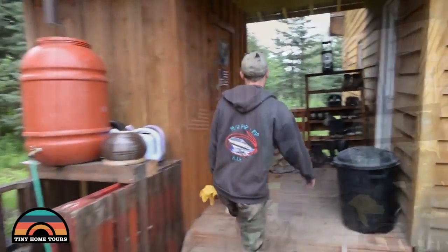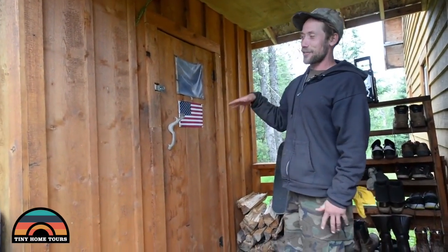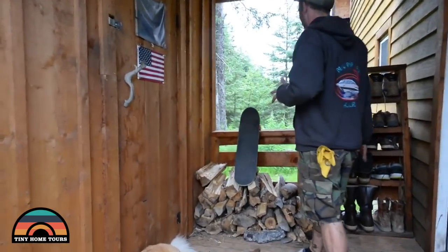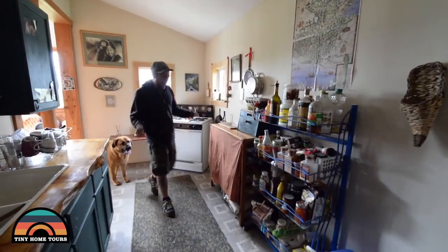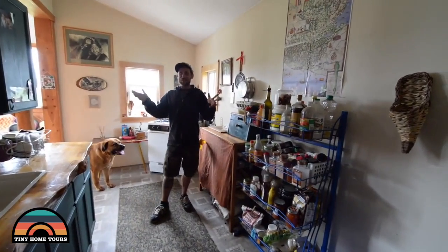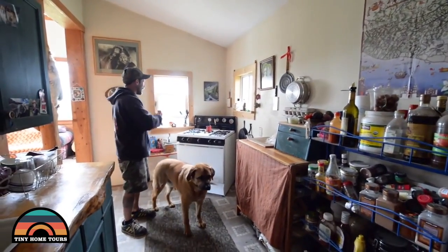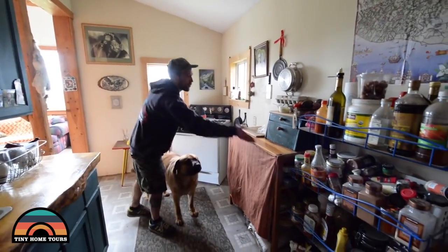We'll come inside and here's our little shed — that has our generator and our tools. We've got a little wood for inside. My brother made this. So now we are in the kitchen of our cabin here.